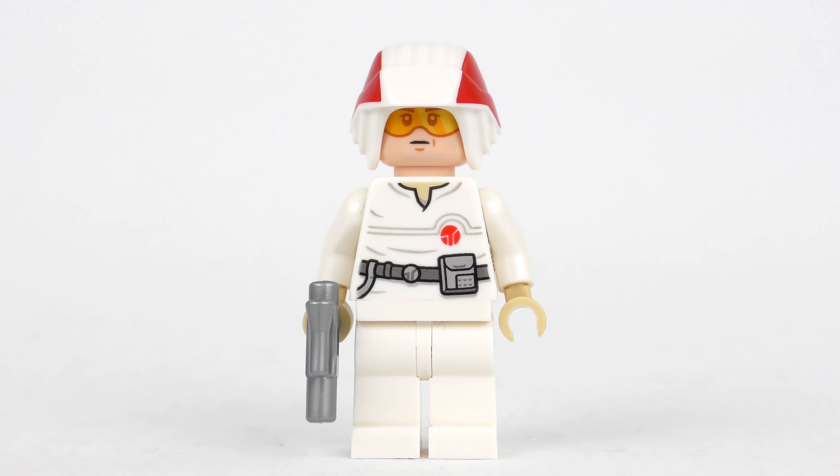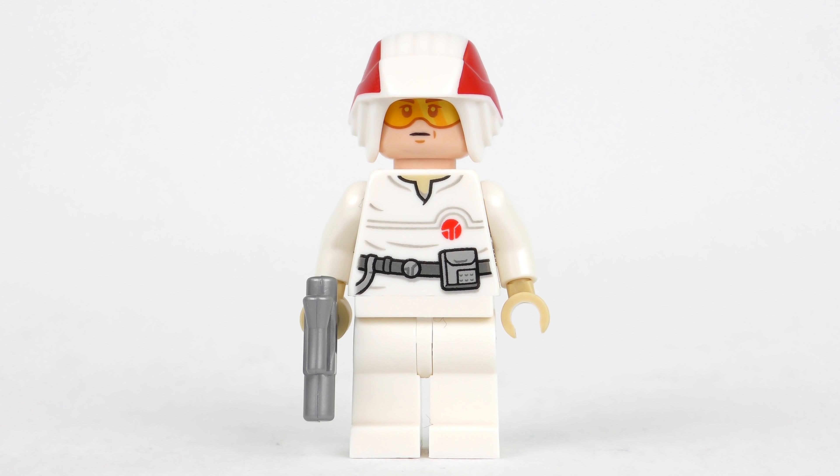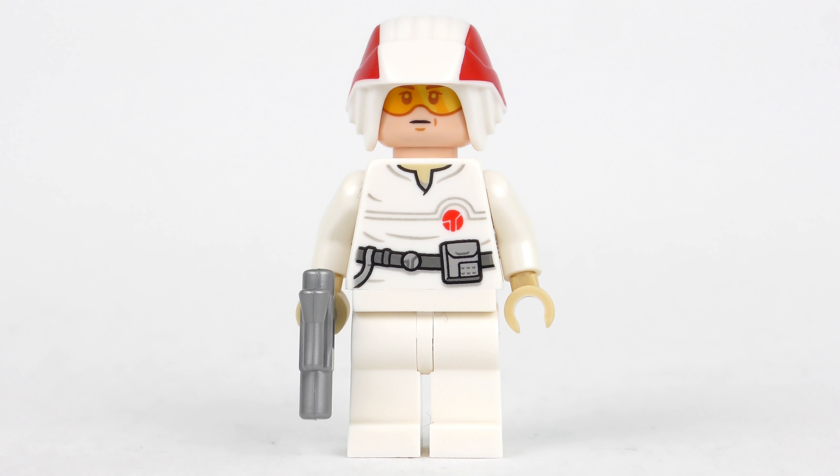So the Cloud Car Pilot is good, but is it good enough to win the day? Let's find out what's in the other doors and then we can award some points.